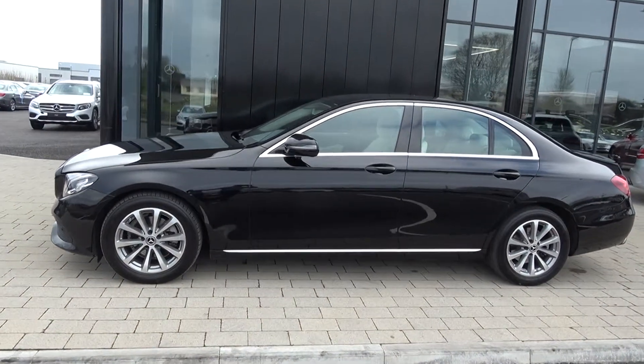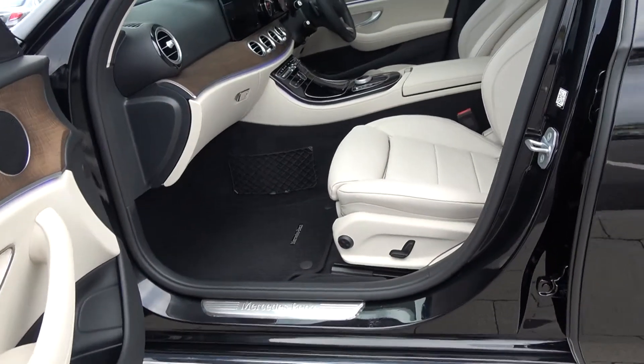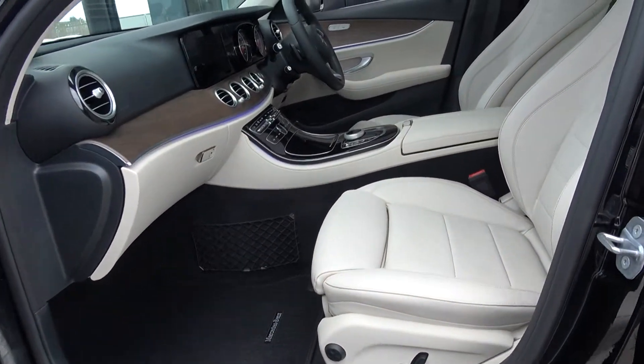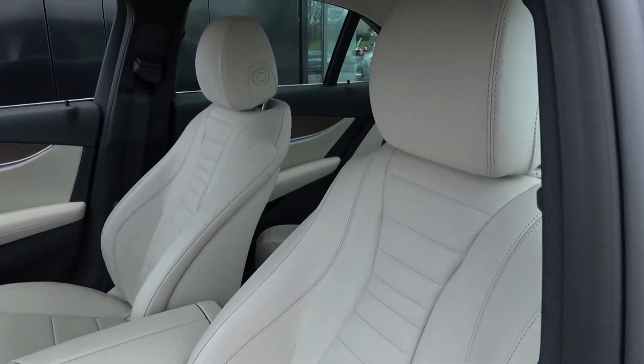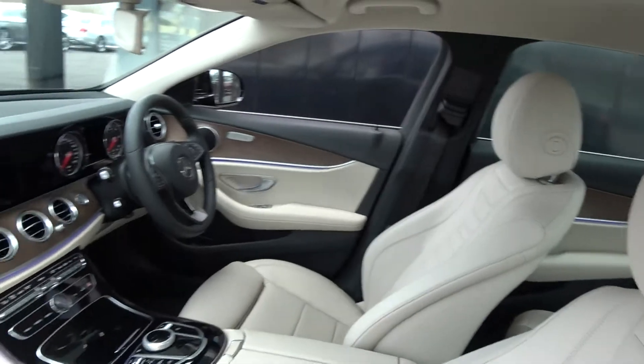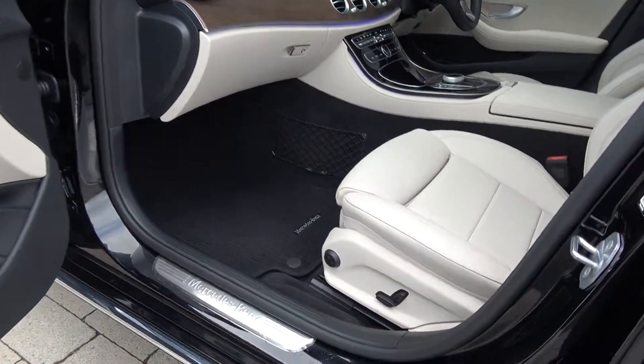Continuing on into the front interior, the Mercedes-Benz E-Class offers spacious, ample leg and headroom for the driver for that perfect Mercedes-Benz drive. A long list of equipment as you would expect with the Avangard model, with spacious ample leg and headroom also for your front passenger. We have your electric lumbar support for additional comfort, together with your Mercedes-Benz aluminium door seals.